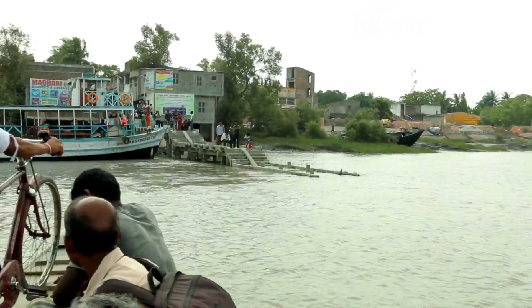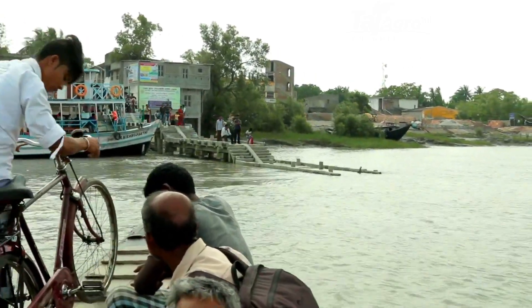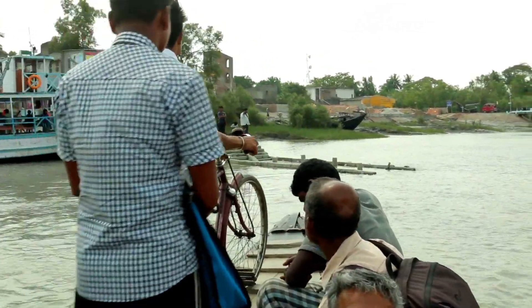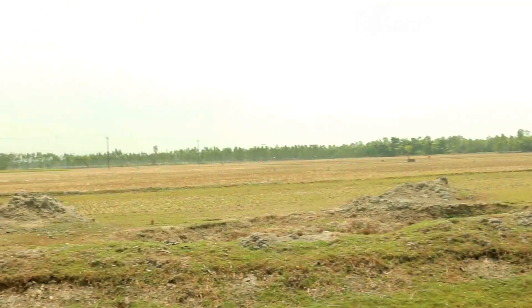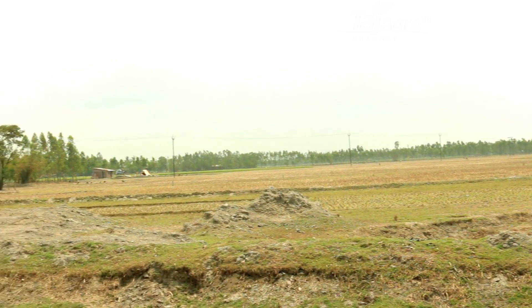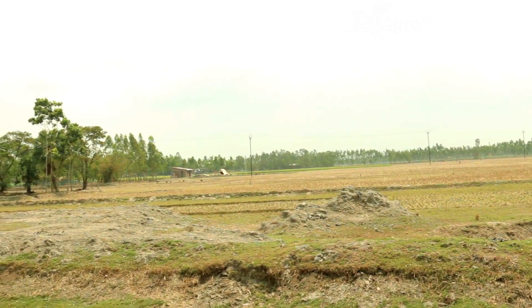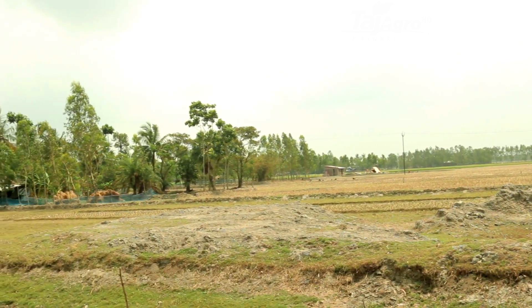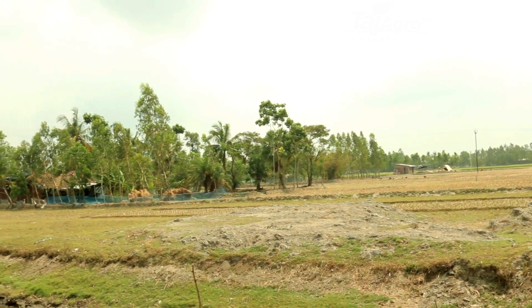Tides play an important role here and large areas go under water for several hours during high tide. The inhospitable saline soil and intrusion of sea water makes it difficult for people to eke out a living and produce crops, especially during the dry season.